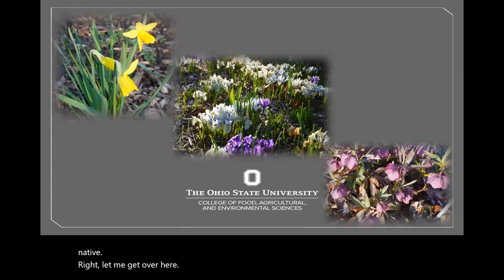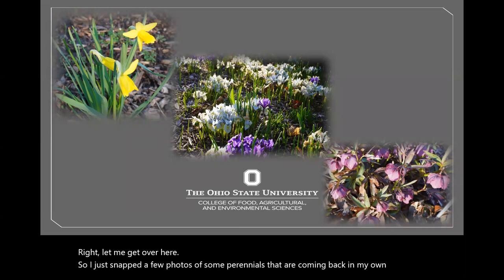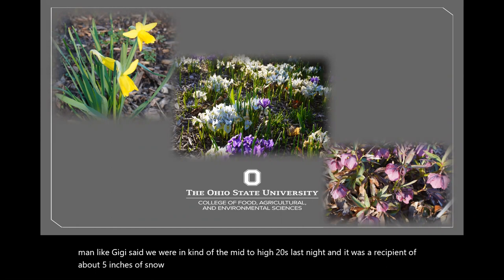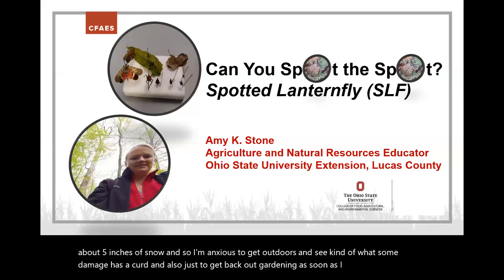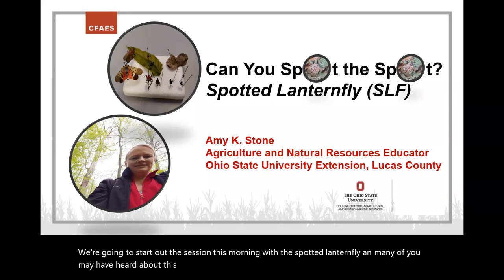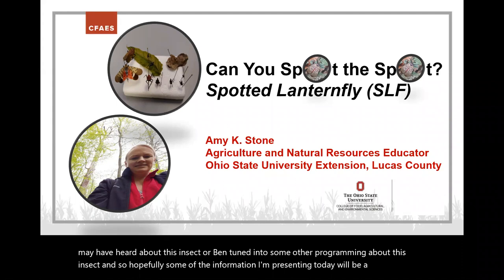I snapped a few photos of perennials coming back in my own garden. We were in the mid to high 20s last night and received about five inches of snow, so I'm anxious to get back outdoors. We're going to start this session with the spotted lanternfly. Many of you may have heard about this insect, and hopefully some of the information I'm presenting will be a review.